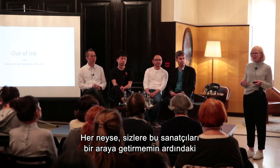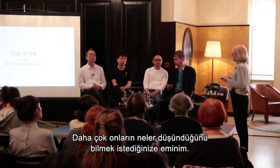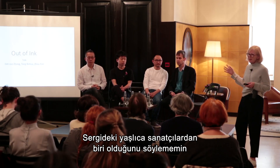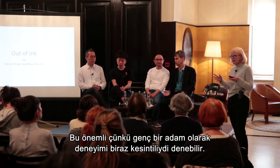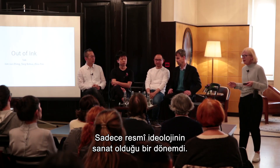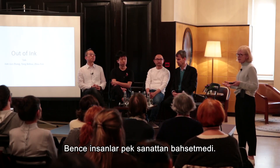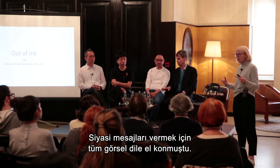I just wanted to give that little background to why I brought these artists together. We'll begin today with Zhang Jianjun, who is one of the older artists in the exhibition. This is important because his experience as a young man was clipped — he grew up under the Cultural Revolution in China, a period of very strong political ideology when only the official ideology was art, and visual language was entirely commandeered for making political messages.